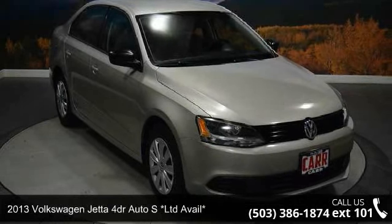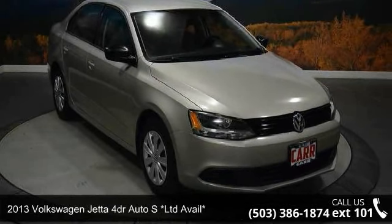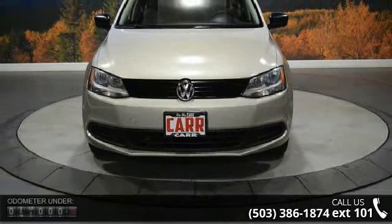Imagine yourself in this 2013 Volkswagen Jetta. If you are looking for an automobile with great features, look no further.